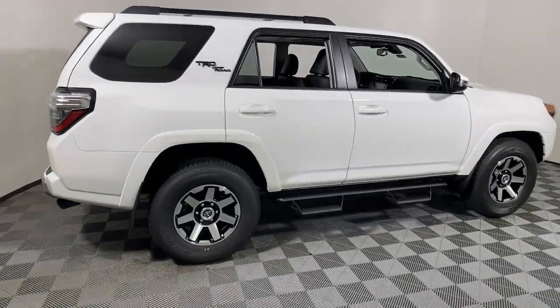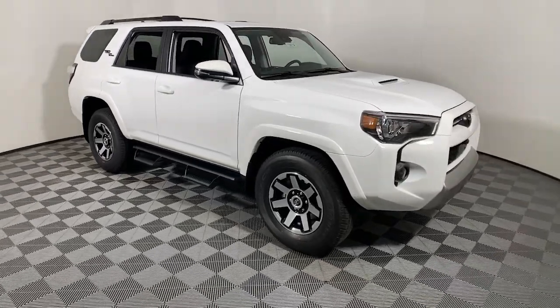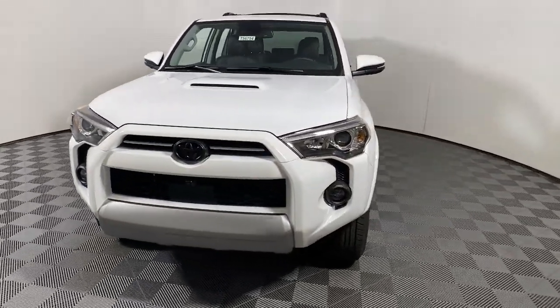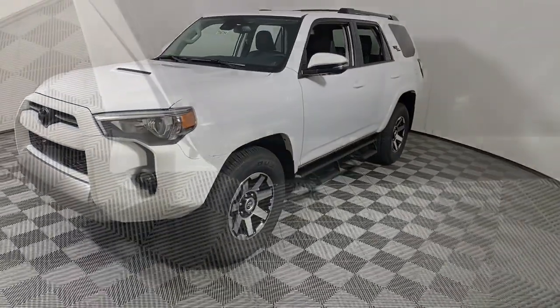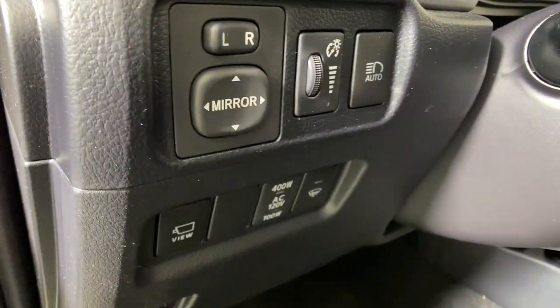You'll have love at first sight with the 2023 Toyota 4Runner. This rugged 4Runner delivers serious off-road capability, a comfortable interior, and family-friendly practicality. Enjoy the great outdoors like never before in this astonishingly versatile vehicle.